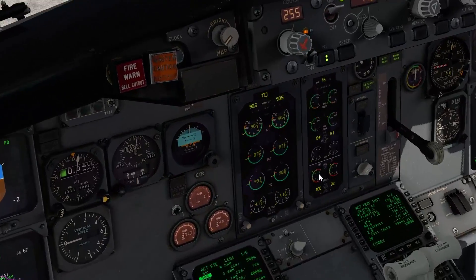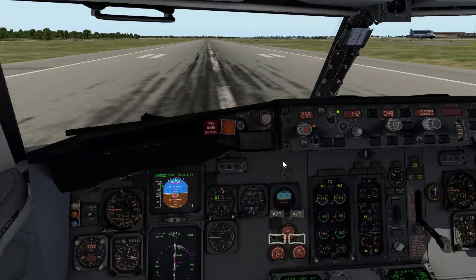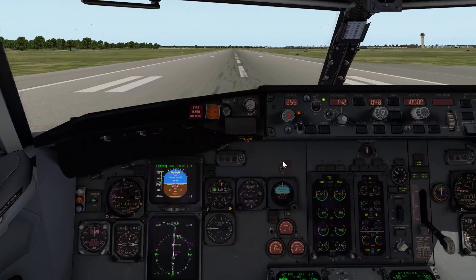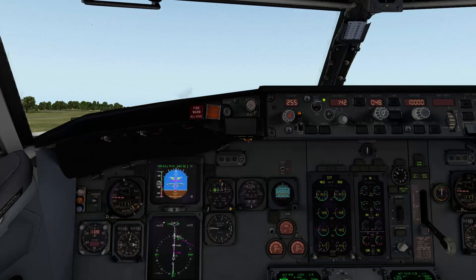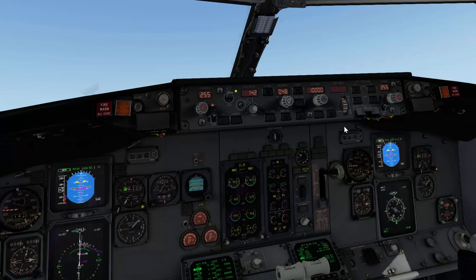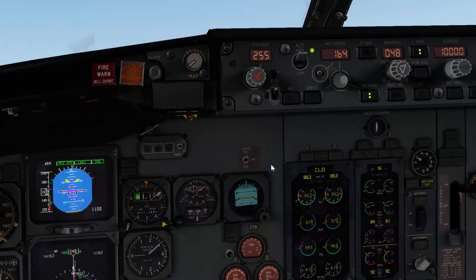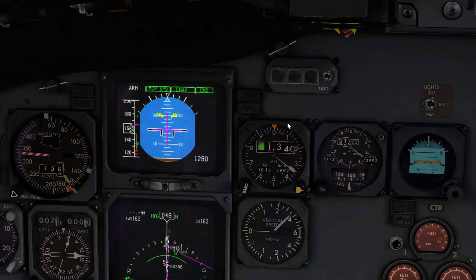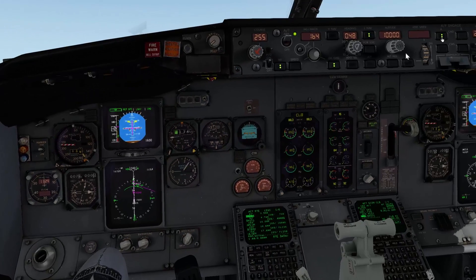While I do the takeoff run I'm going to switch the second CDU to the climb page so you'll be able to see in a second what goes on there. The FMS rotates — gear up — and here we go. At about 400 feet I'm going to engage the autopilot. I will also engage LNAV. You can see the plane starts tracking the magenta centerline, and I will also engage VNAV now.